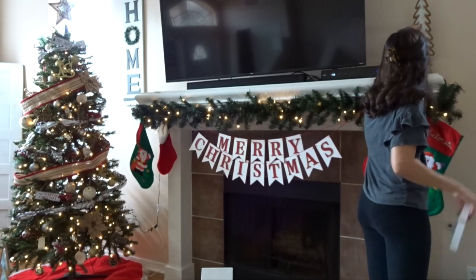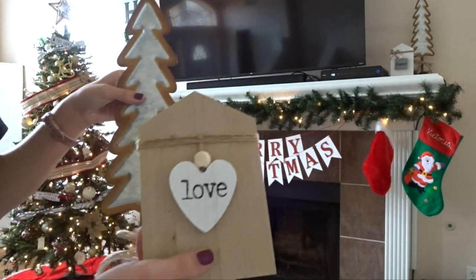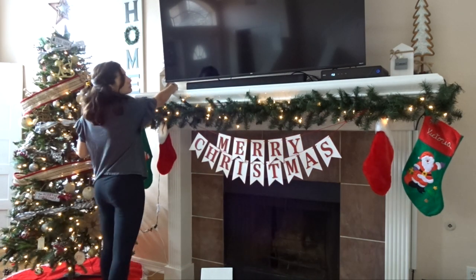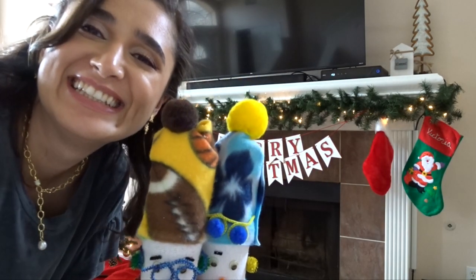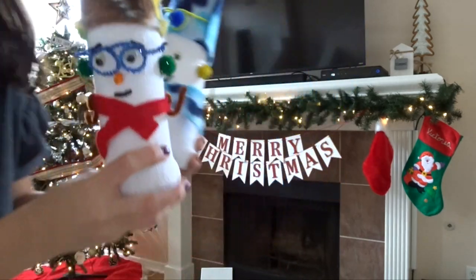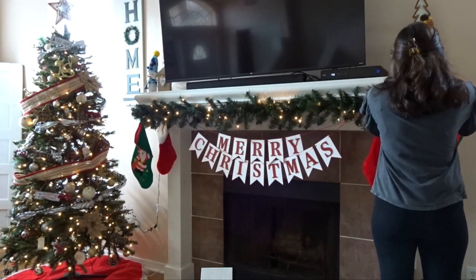Now we're working on top of the mantle. I have this little tree from Hobby Lobby and these little houses from TJ Maxx that I got earlier in the year in the fall time. And then I have the cutest snowmen you'll ever see — these are me and my brother's. I don't even remember which one was which, but we made these in art class when we were little in elementary school, and we've always had them as decor every year.